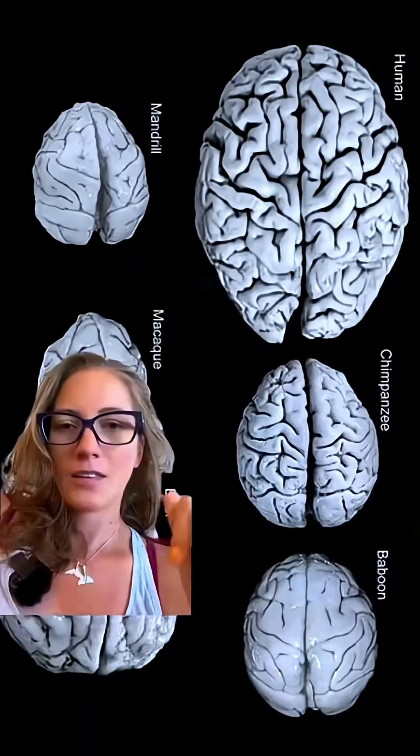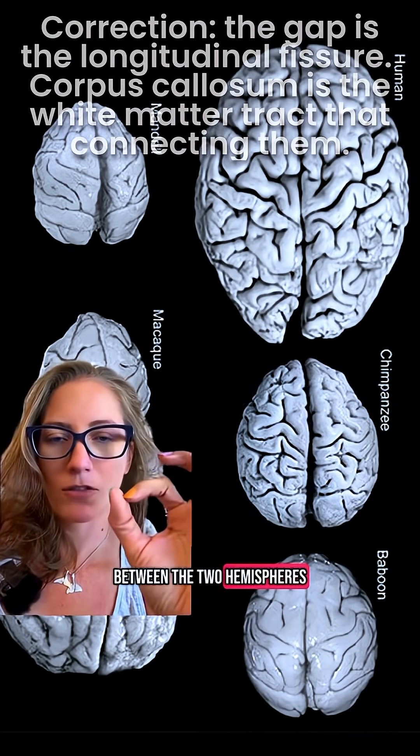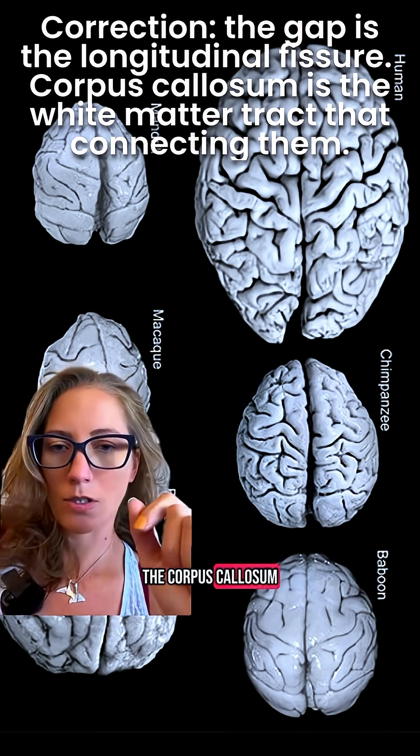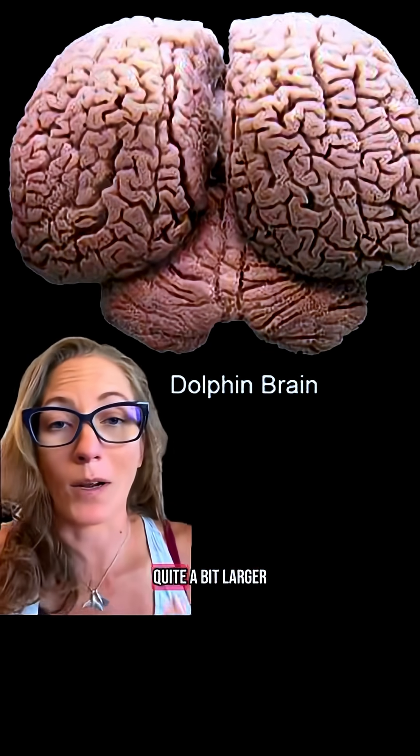Quick jump scare warning — I'm going to be showing pictures of brains. When you look at a mammalian brain, you'll notice the gap that happens between the two hemispheres. That's known as the corpus callosum.